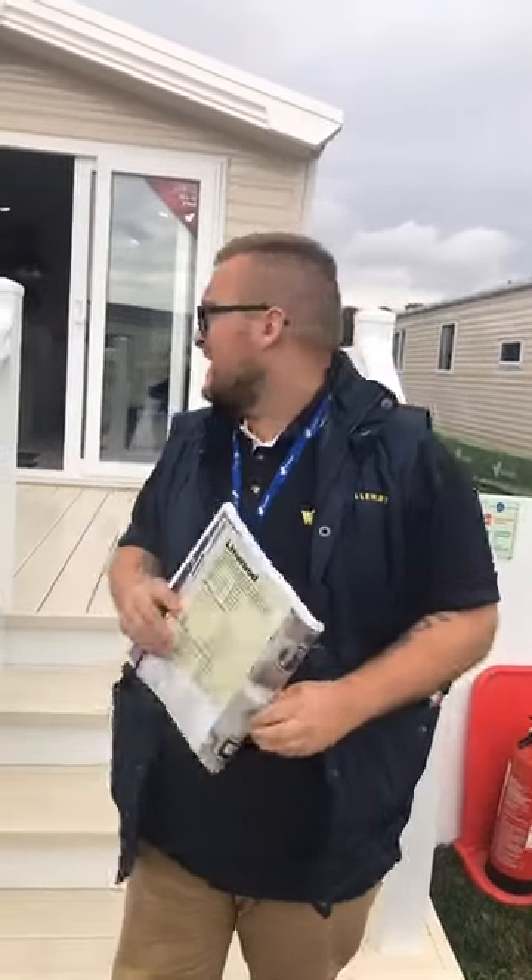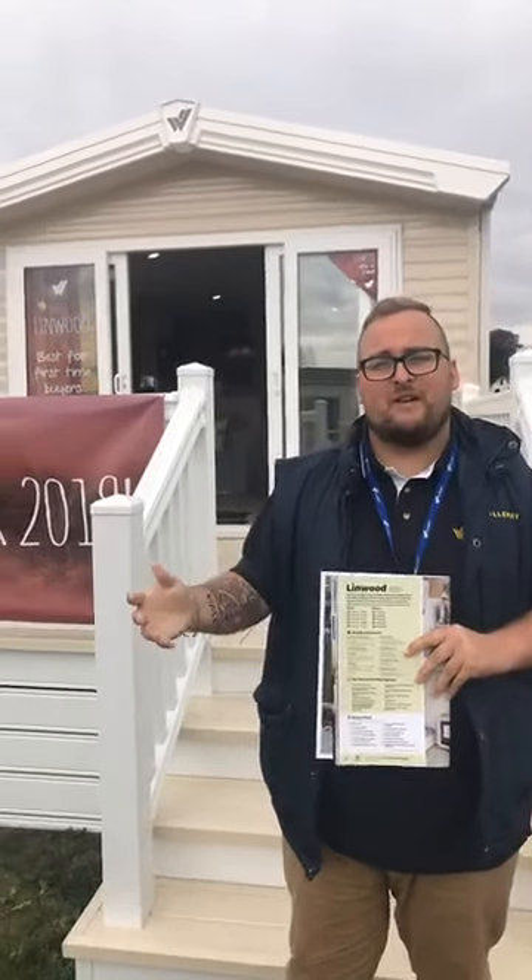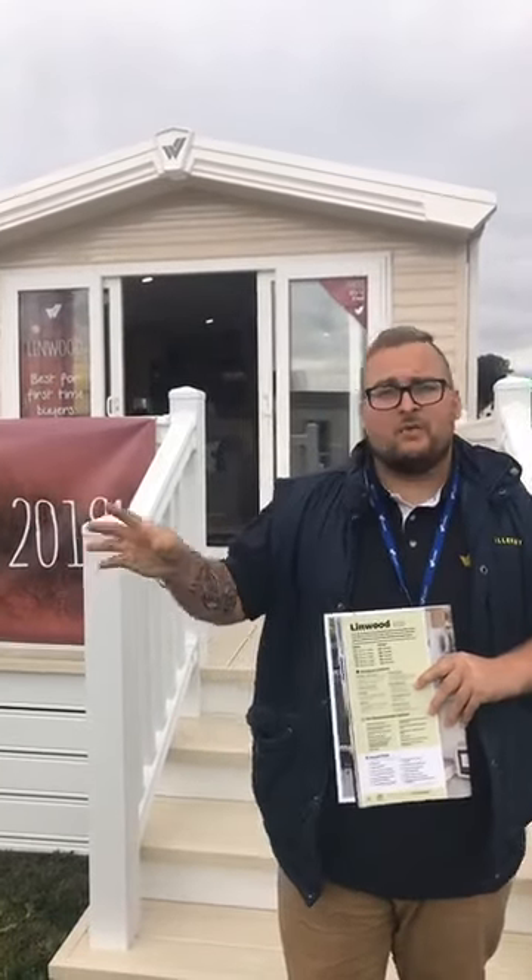Marketing coordinator for Willoughby, and today we'll be taking a look around the Linwood 35x12 2-bed. The Linwood is brand new for 2019, and much in the same way that we went back to our customers for their feedback for the Simply Better Build feature set on the premium range, we did the same for the Linwood. We really wanted to get back to basics and see what would make the perfect van for a first-time buyer. So let's take a look.